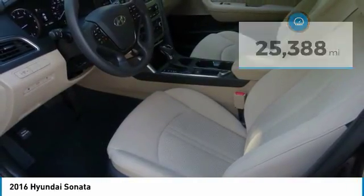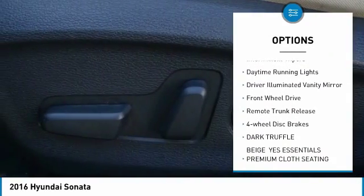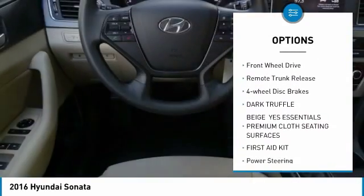Here are some of this vehicle's great options: heated mirrors, aluminum wheels, rear spoiler, brake assist, intermittent wipers, and daytime running lights.